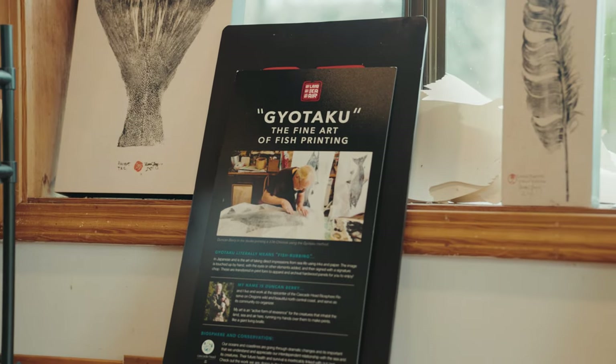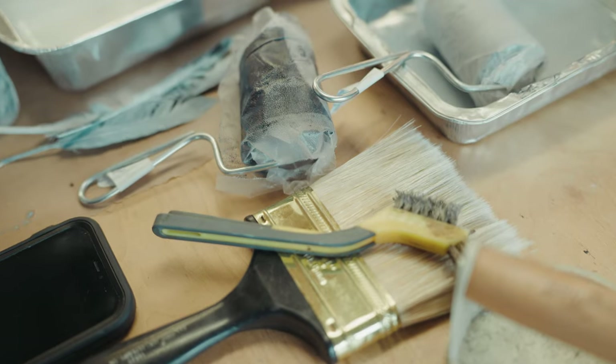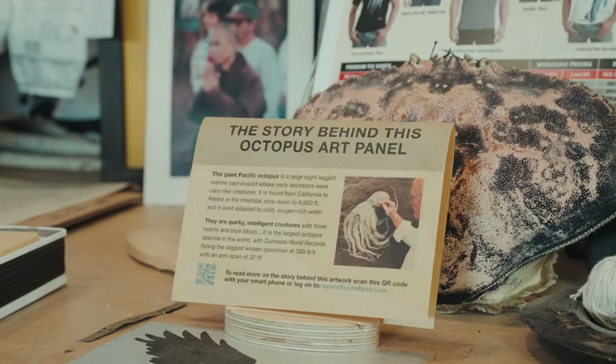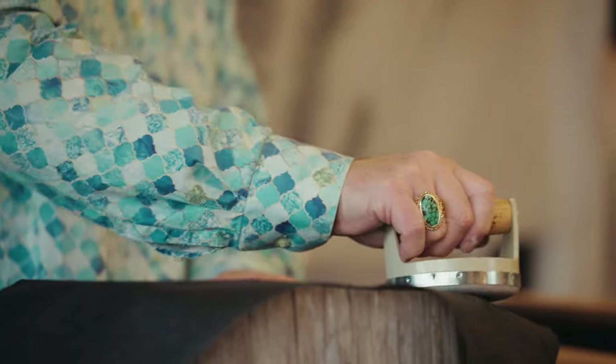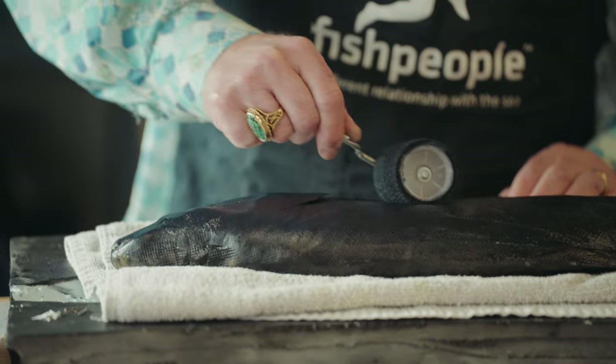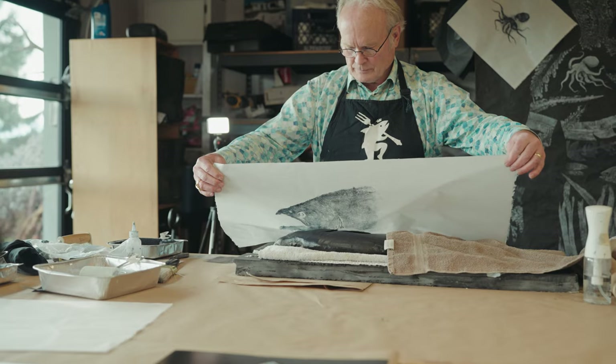"Gyo" means fish and "taku" is an impression of that fish. It also applies to anything in the sea. I also do a lot of land printing — that's called nature printing and it comes sort of out of the botanical tradition of Europe. It's a documentary, not a feature film. It's an exact, like to the micron, representation of something in nature.